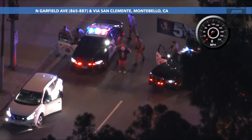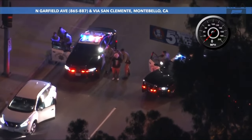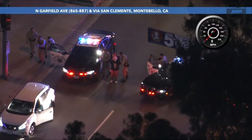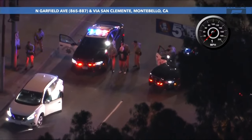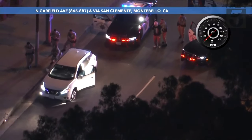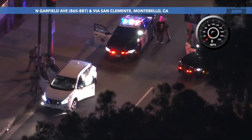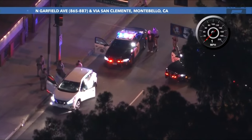And a long pursuit from San Bernardino here to Montebello has come to an end. Fortunately, no one was hurt during this pursuit — high speeds at times on the freeways, over 100 miles an hour, multiple freeways, and then multiple surface streets through many neighborhoods.